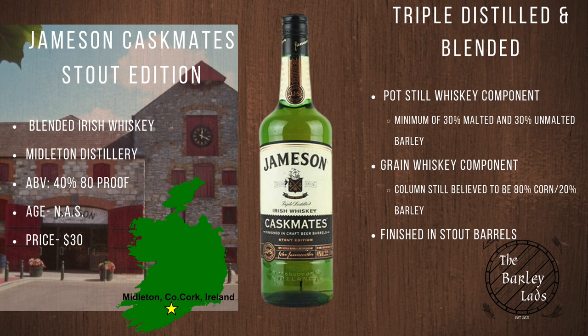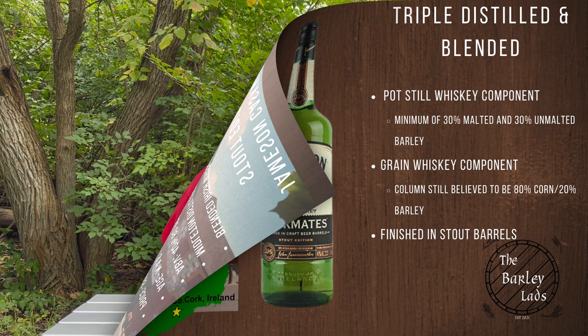Welcome back to The Barley Lads. Don't forget to like, subscribe, and hit the notification bell. Today we're drinking Jameson Caskmates Stout Edition. It's a blended Irish whiskey from Middleton Distillery, County Cork, Ireland. 40% or 80 proof. This is a non-age statement whiskey you should be able to find for around $30. It's a blended whiskey consisting of single pot still and grain whiskey finished in stout barrels.